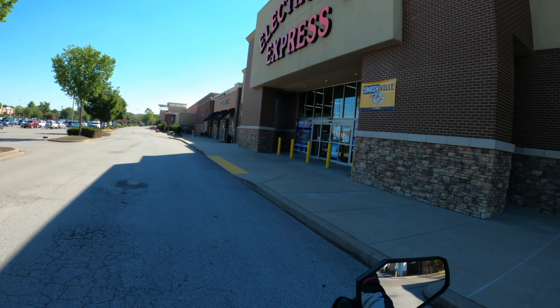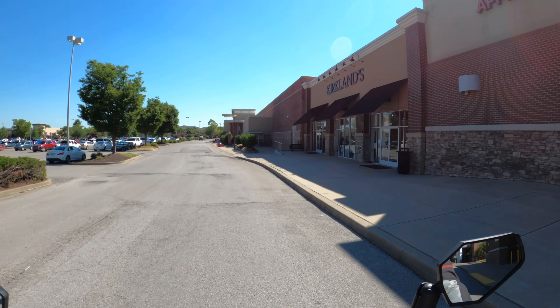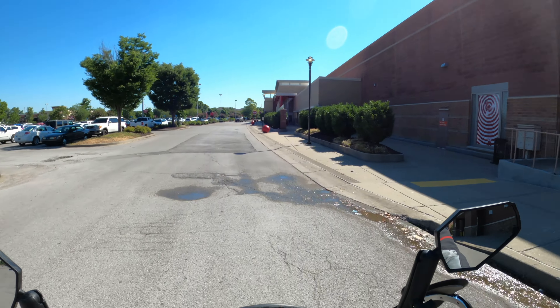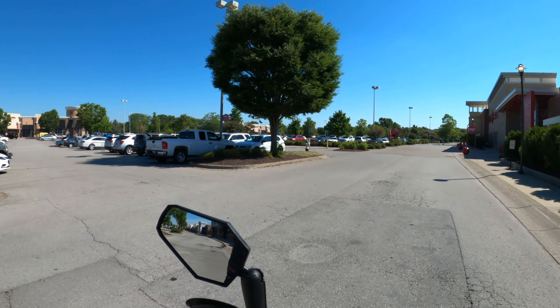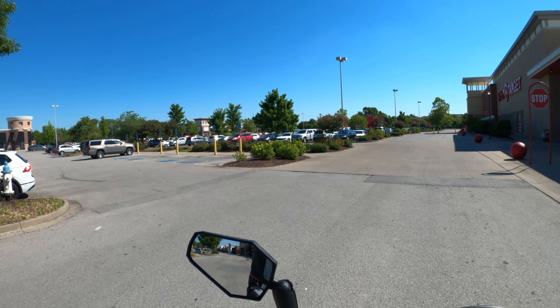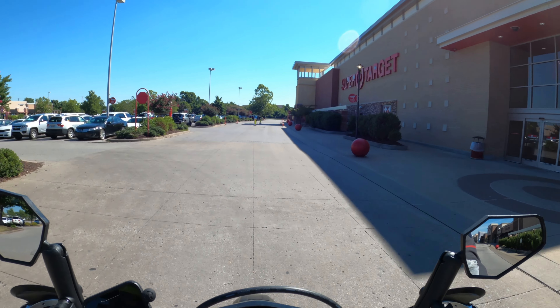There's one I haven't been in a while — Electronics Express. Kirkland's is great. With me being in real estate, if you need to add some nice details and touches to your home to sell it, or you just want it to look a little nicer, go to Kirkland's. Get you some greenery and dress up your house.